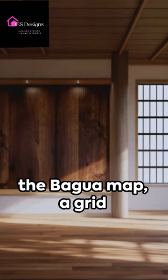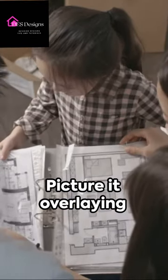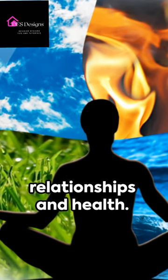Start by understanding the bagua map, a grid that maps out the energy of your space. Picture it overlaying your room layout. Each area corresponds to a different aspect of life, from wealth and prosperity to relationships and health.